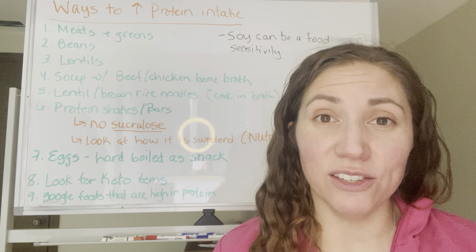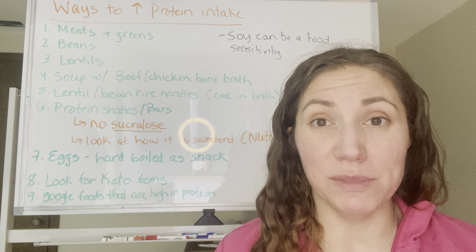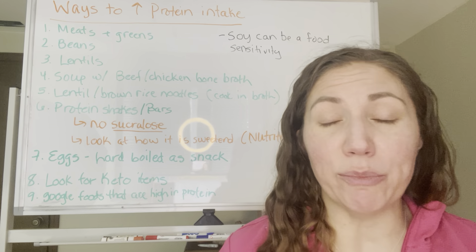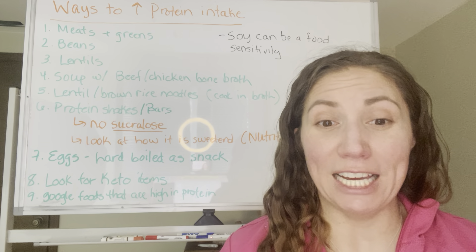Beans or lentils are usually high in protein, so these are another good option. You can pair things like with rice, brown rice, things of that nature that create complete proteins. So you can definitely pair like that.